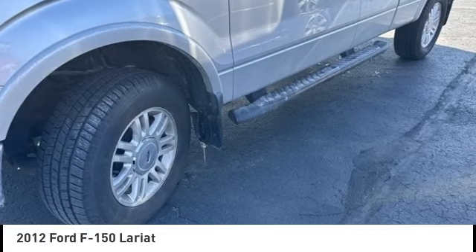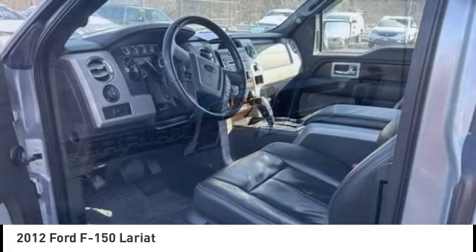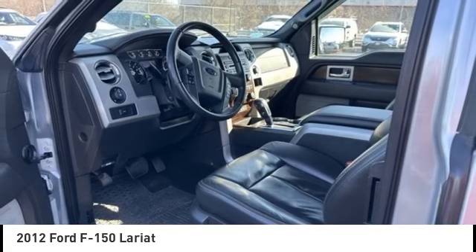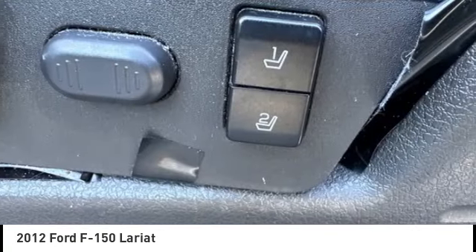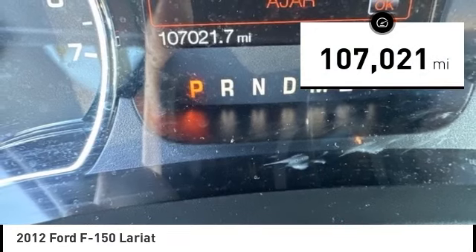Make a great choice today with the 2012 F-150. A Ford F-150 knows how to handle any situation. It's built to follow orders, no whining. This vehicle has less than 110,000 miles.